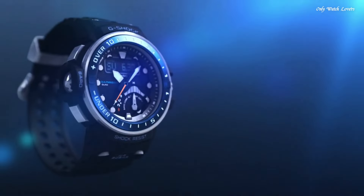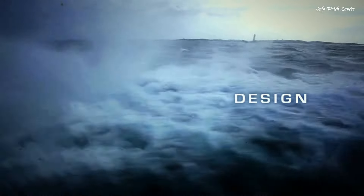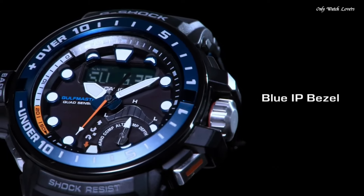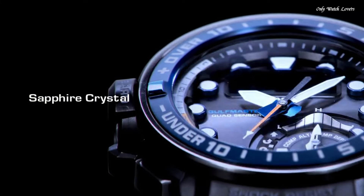This timepiece has sapphire anti-reflection coating glass. Polymer band, band color blue, water resistance 200 meters.